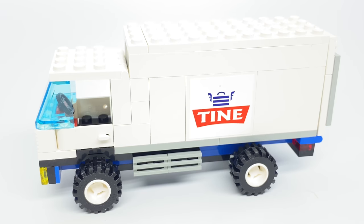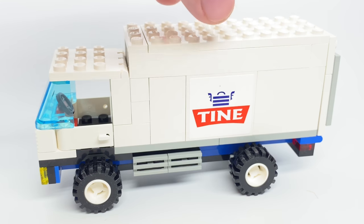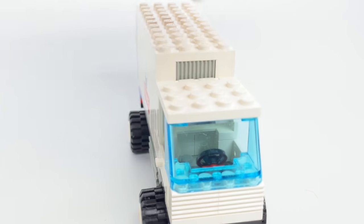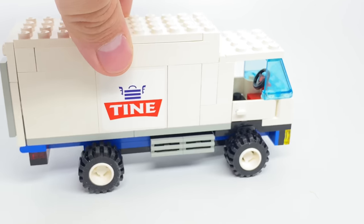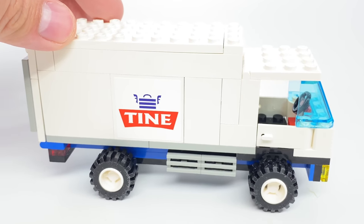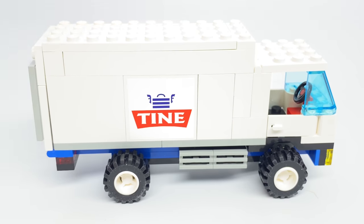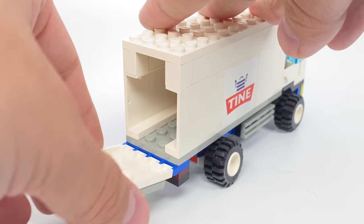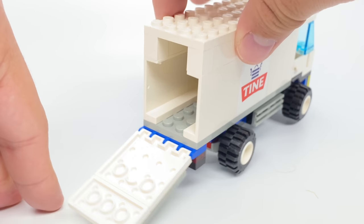Back to the build of the set — I've never seen a dairy or milk truck in my life, but this looks like a milk truck. The color scheme here is white and blue, and the design and shaping really captures it. This is Norway's biggest dairy producer, so it's probably based off a specific truck, but I think LEGO did a good job.